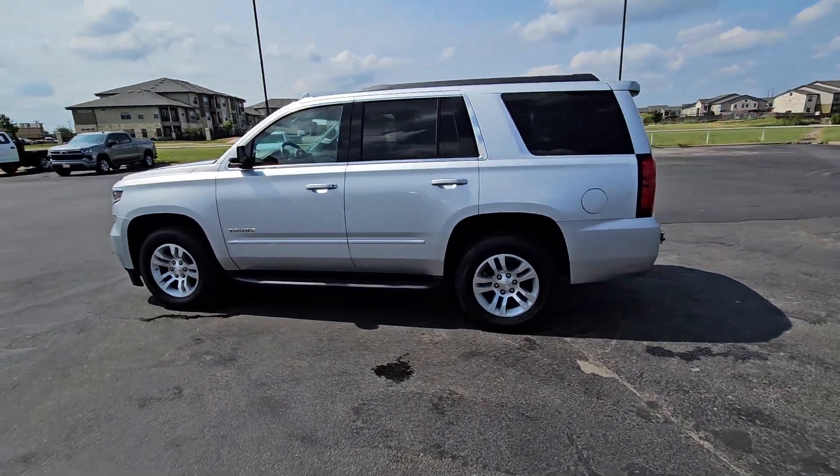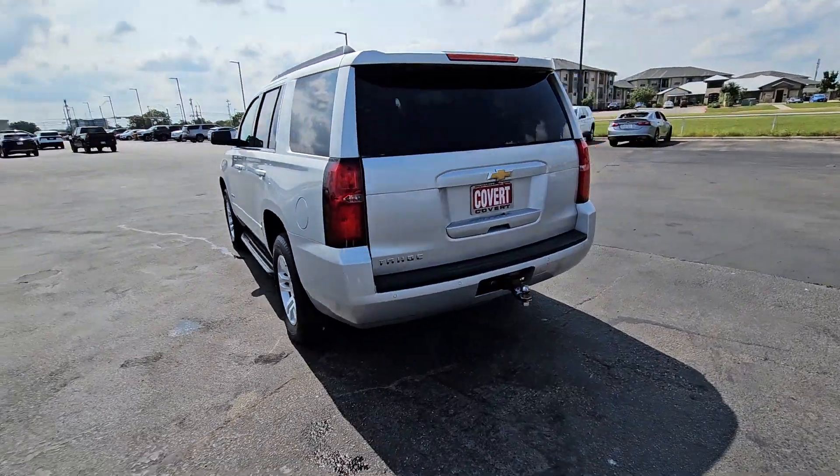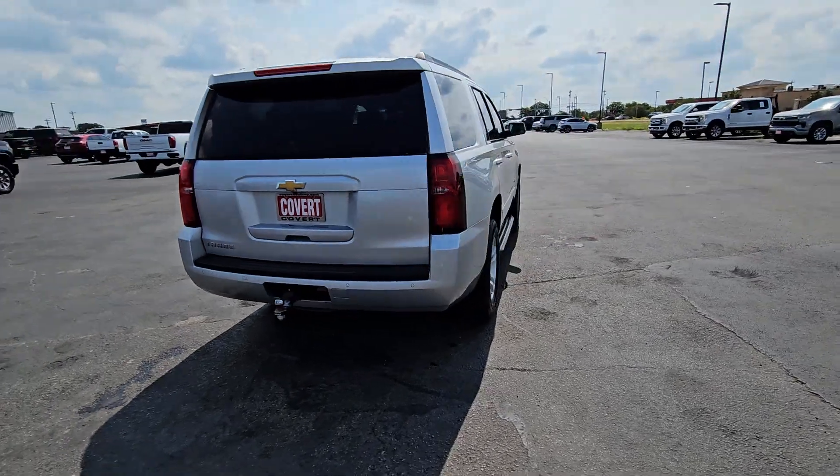Here is a wonderful 2019 Chevrolet Tahoe. This vehicle is an outstanding buy, with fewer than 110,000 miles on the odometer.